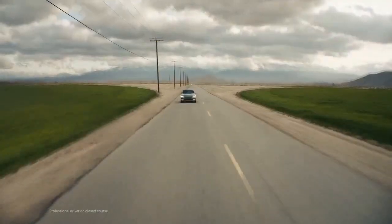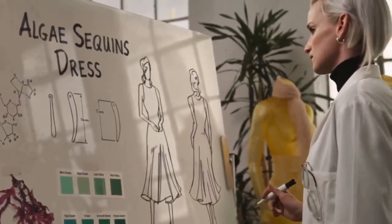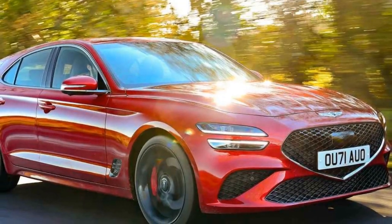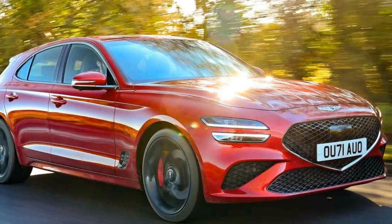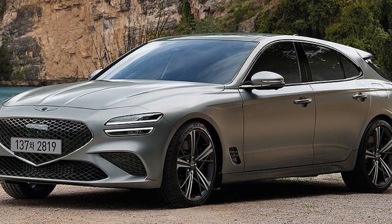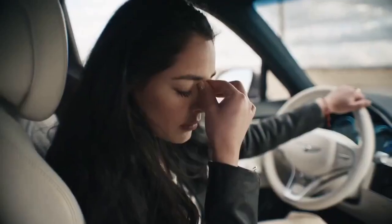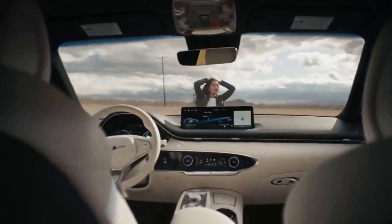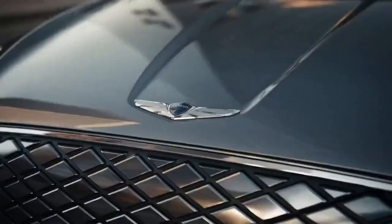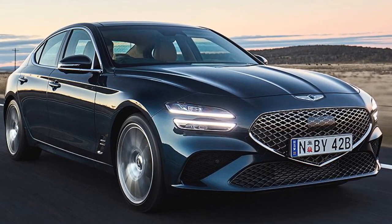Design Elegance. The 2023 Genesis G70 maintains the brand's commitment to timeless design, characterized by a graceful and athletic exterior. The front fascia features the brand's signature crest grille, flanked by captivating quad-LED headlamps, which give the car an assertive presence on the road. The dynamic body lines and contoured sides exude a sense of motion even when the car is at a standstill. The 19-inch alloy wheels and distinctive rear design elements further emphasize the car's sporty character. Genesis has successfully struck a balance between luxury and performance in terms of design, interior comfort, and technology.